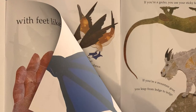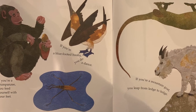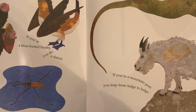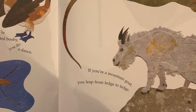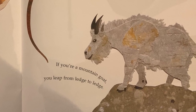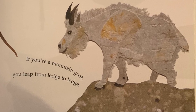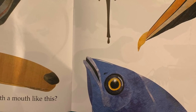What do you do with feet like these? If you're a chimpanzee, you feed yourself with your feet. If you're a blue-footed booby, you do a dance. If you're a water strider, you walk on water. If you're a gecko, you use your sticky feet to walk on the ceiling. If you're a mountain goat, you leap from ledge to ledge.